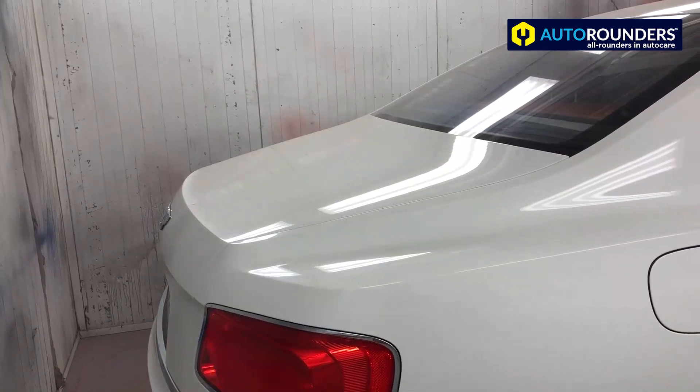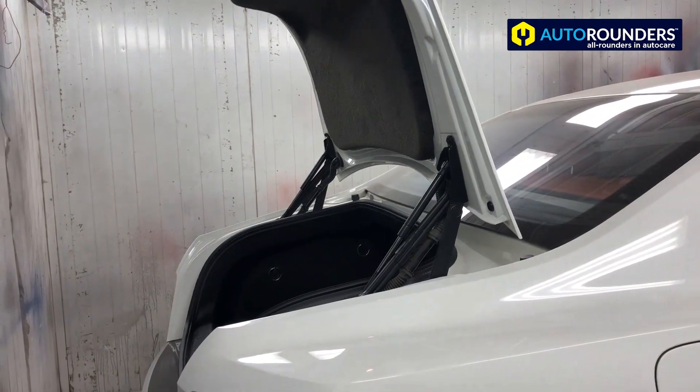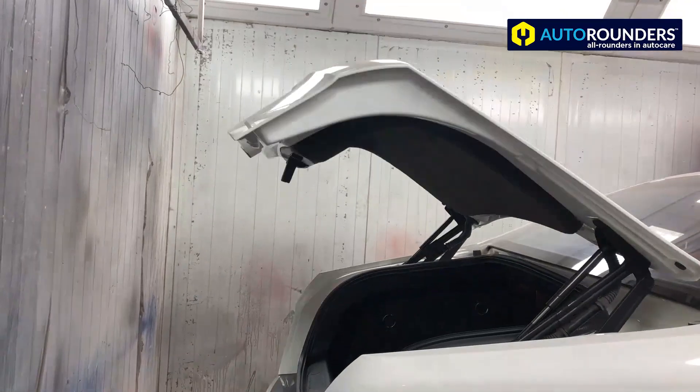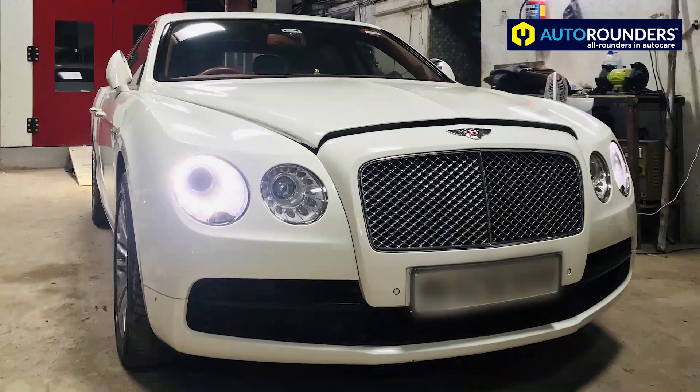Let me also show you how the boot opens — it's quite different from regular cars. It has a button to close, and that's how it closes. As I said, one of the best cars to have come to Auto Rounders.